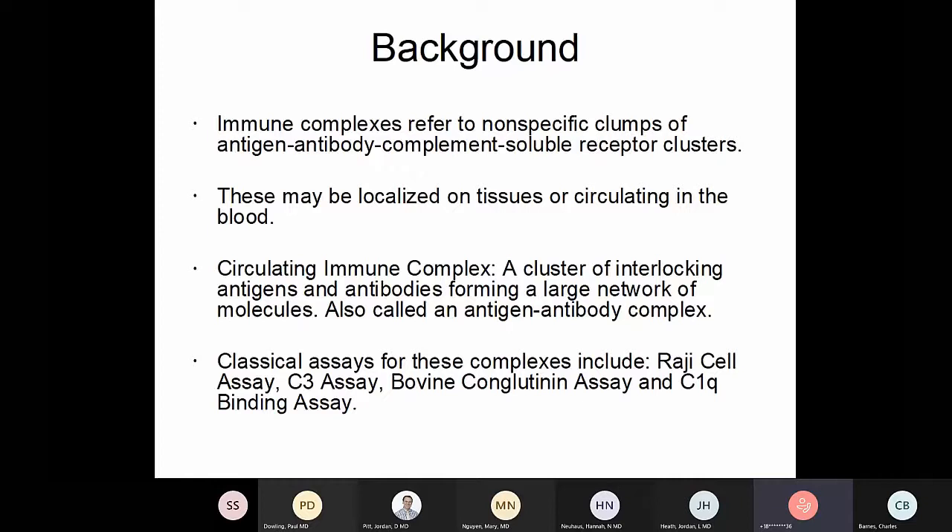Classical assays for these clusters include Raji cell assays and the bovine conglutin assay. Conglutin is a complement factor of bovine serum that tends to bind to these complexes. Mostly what people do is a C3 assay for available C3, or a C1Q binding assay. Using multiple monoclonal antibodies in an enzyme immunoassay format, you can measure different kinds of complexes.